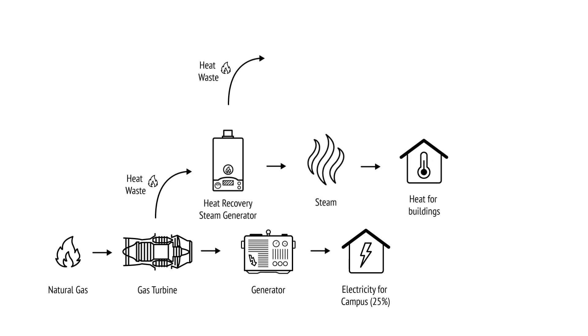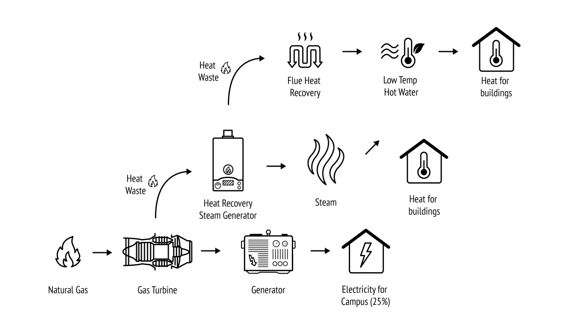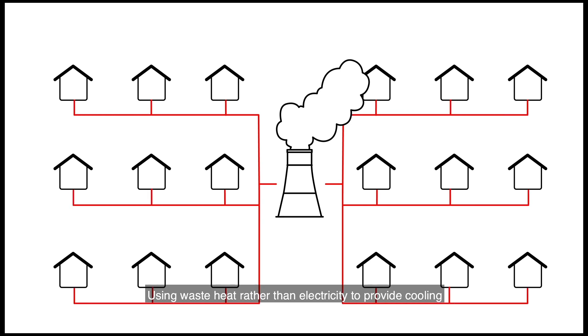The heat from the burning gas then gets captured by the heat recovery steam generator to produce steam, which is used for heating. Then, all the leftover heat from that is captured by the flue heat recovery system and is used to produce hot water to heat even more buildings. In the summer, we use a steam-driven chiller, so steam produced from the heat recovery steam generator can also be used for cooling purposes. Using waste heat rather than electricity to provide cooling saves the university one million kilowatt hours annually.